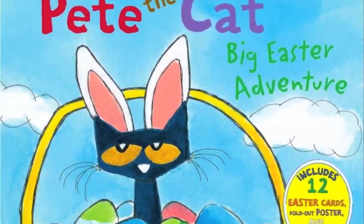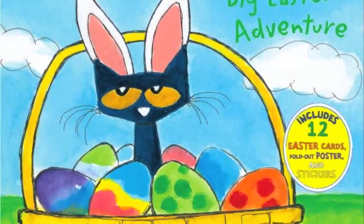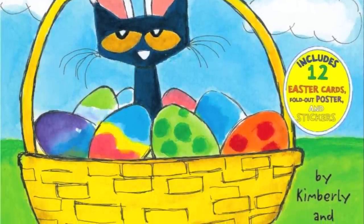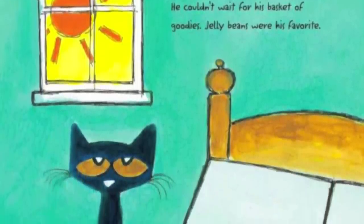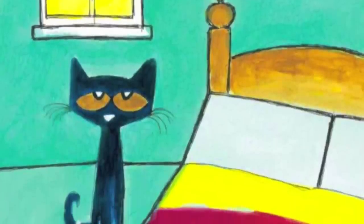Pete the Cat Big Easter Egg Adventure, written by James Dean and Kimberly Dean, illustrated by James Dean. Pete was excited! Easter was here! He couldn't wait for his basket of goodies! Jelly beans were his favorite!